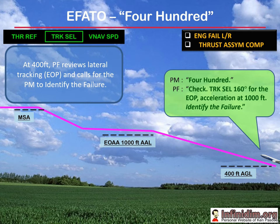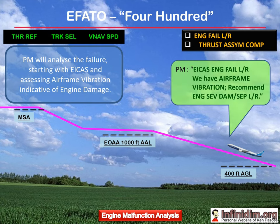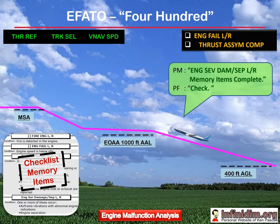We're now moving into the identify phase of AICC, characterised by the standard call: 'identify the failure.' The pilot monitoring performs the engine malfunction analysis process and recommends a course of action to the pilot flying. The pilot flying confirms the analysis and calls for the associated checklist memory items to commence. With the phrase 'checklist memory items complete,' the pilot monitoring is back 100% in the monitoring role. If actioning memory items is not complete prior to acceleration, the pilot flying will need to choose a course of action to deal with the challenging issue of reconfiguring and accelerating at the same time.